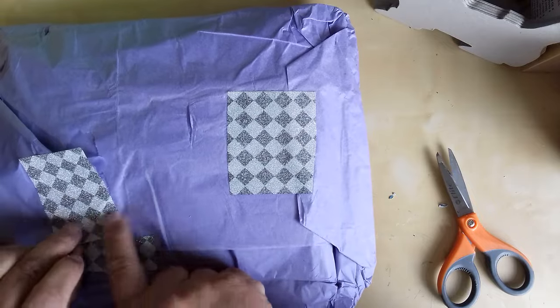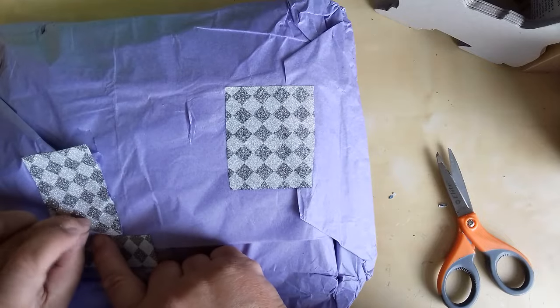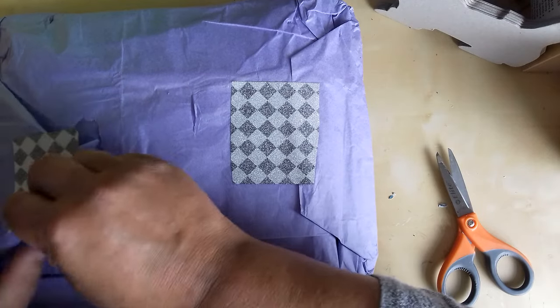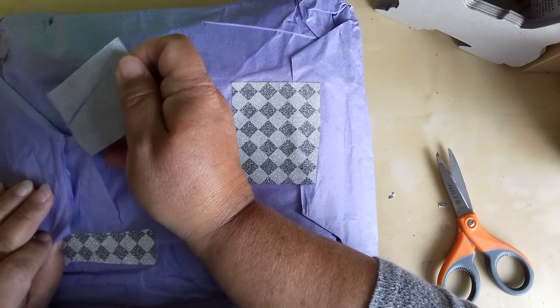This is like... duct tape! There you are. Lovely.